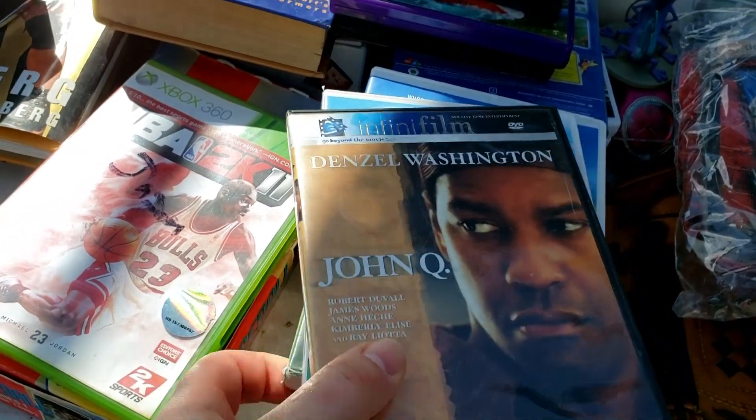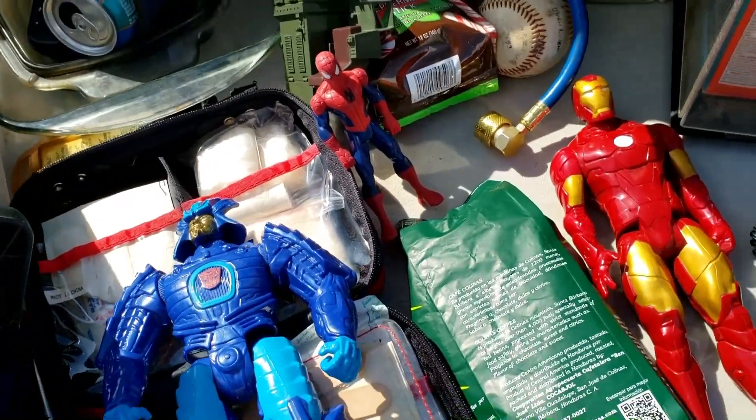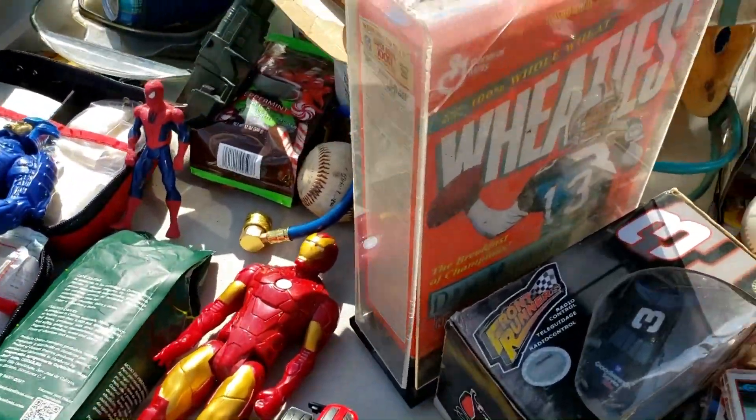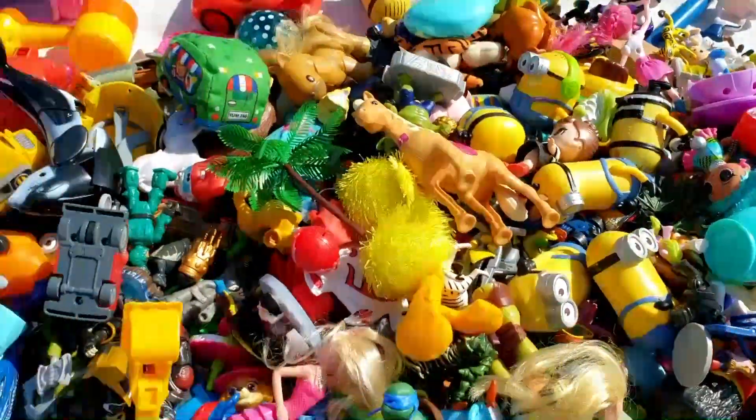Some comics here, a couple more DVDs, and hey — the original Land Before Time! So that's something. Transformer, Iron Man, Spider-Man. A Dan Marino Wheaties box — I wonder if that cereal is any good.